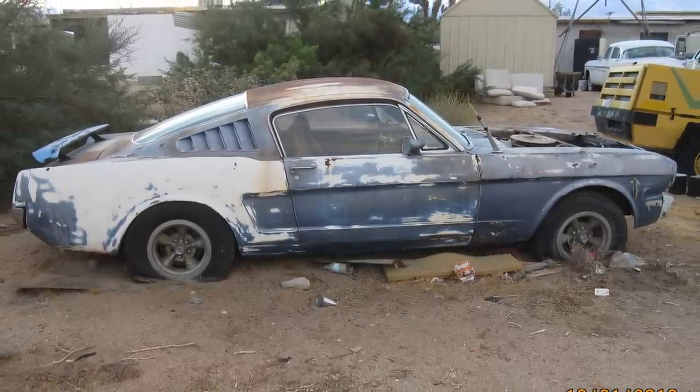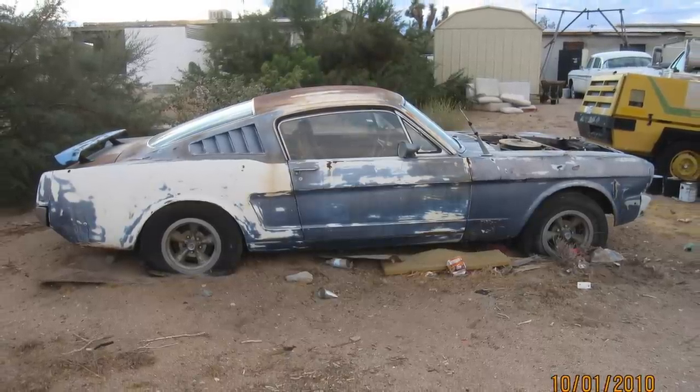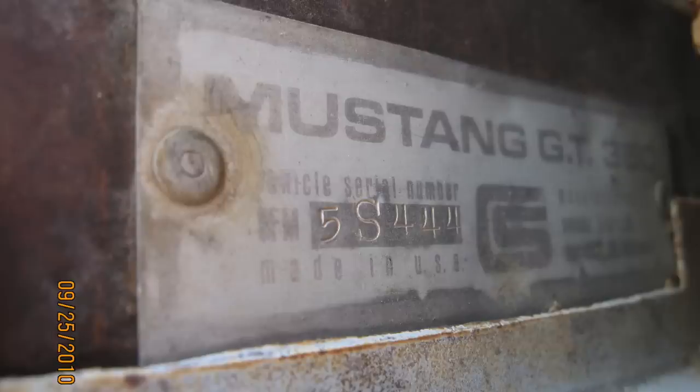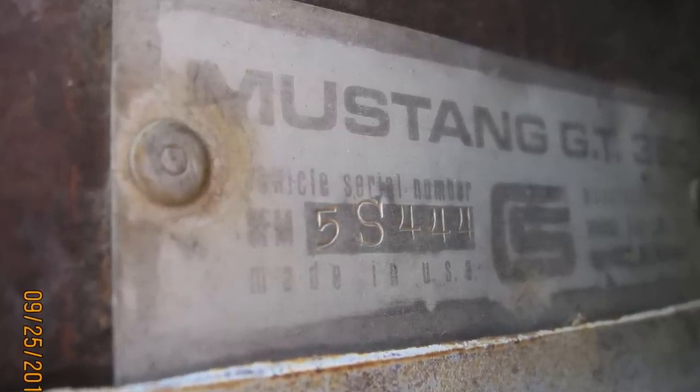He reads my column, Rare Finds, and took my advice to snap pictures before disturbing the scene. Under the hood, here's that Shelby VIN plate. This is an authentic Shelby, a real GT350, car number 444 of 562 made.